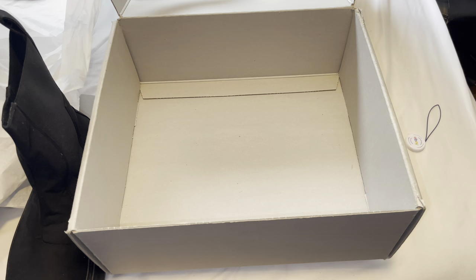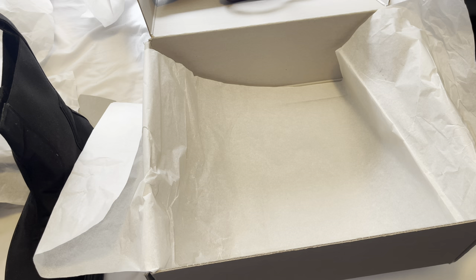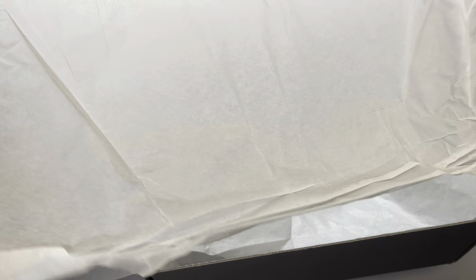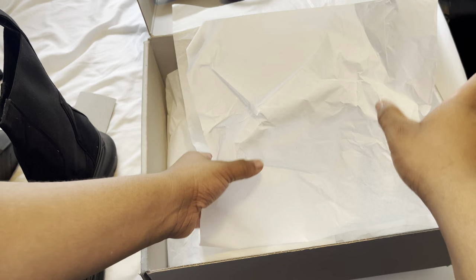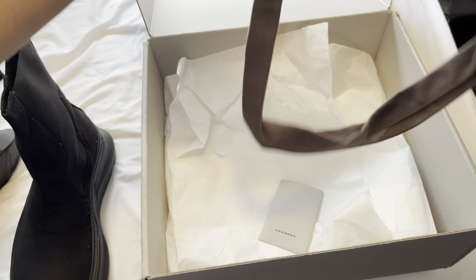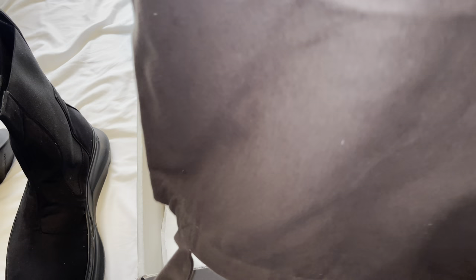Now we're gonna wrap everything back up nice and neat in the box, put the card back in, and put the Dark Shadow dust bag on top. A lot of people overlook the dust bag, but you can actually take pictures with it or put other items in there, so that's a W. We're gonna put the eBay tags in here as well.